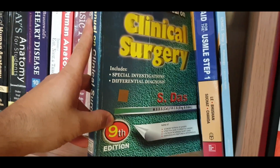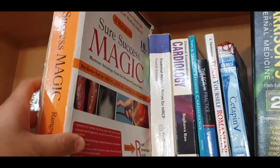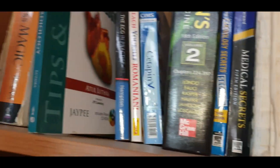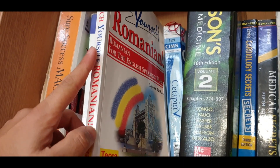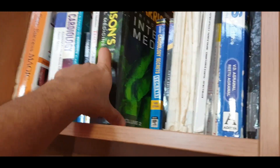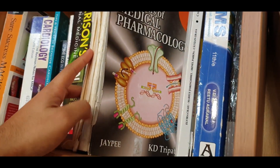For surgery there is Das, and this was for the USMLE — Kaplan and others. Here is a question bank called Success Magic, again a cardiology book, and tips and tricks of cardiology because it's a very important subject — everything is connected to the heart. You can also see ECG. I also took a book to learn the Romanian language, and this is the second edition of Harrison.